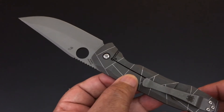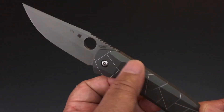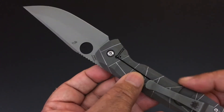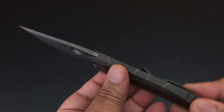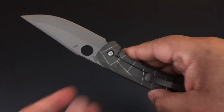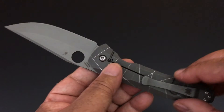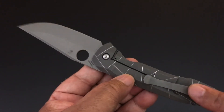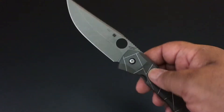Spyderco did this on a production basis — this is not a sprint run. This is one piece of titanium that is contoured, it's 3D, and it ends with a Chris Reeve integral frame lock — all one piece. And it is wonderful in the hand. Same with the design on it, everything's great. They have a stonewash clip, right hand tip-up only.